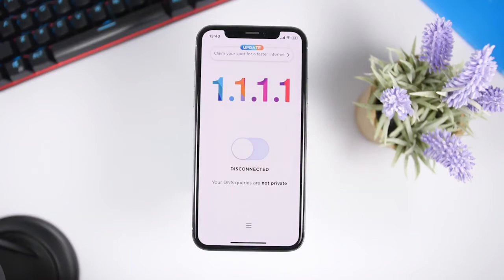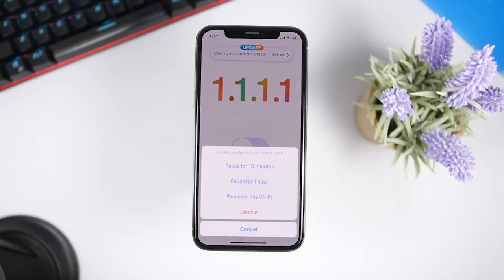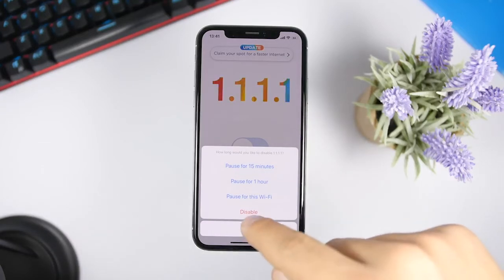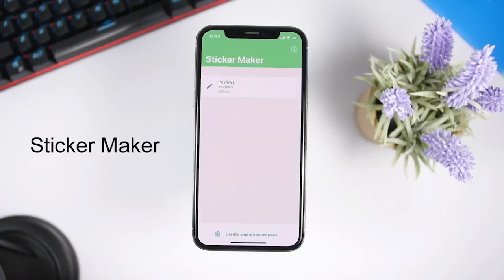1.1.1.1 is one of the most famous VPN apps that has recently been released — I mentioned it in a previous video as well. It will make the internet on your iPhone faster by handling things through your ISP on your iPhone, so websites load faster. The VPN also protects your device. You just enable the switch, and if you want to disable it there's a pop-up to pause for 15 minutes, one hour, disable completely, or disable while connected to Wi-Fi.